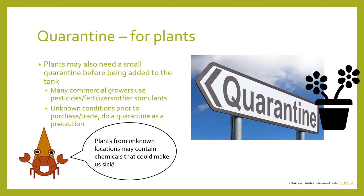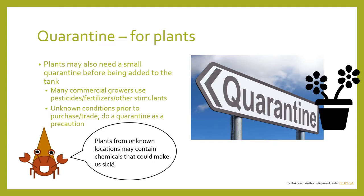So you've got your plant home and now you want to put it in your tank. I recommend just holding off for a bit, particularly if you didn't know the conditions it was growing in prior. This is because many commercial growers as well as plant hobbyists use pesticides, fertilizers, or other types of stimulants to grow their plants. I always recommend: if you don't know what conditions it was in, err on the side of caution and do a quarantine.